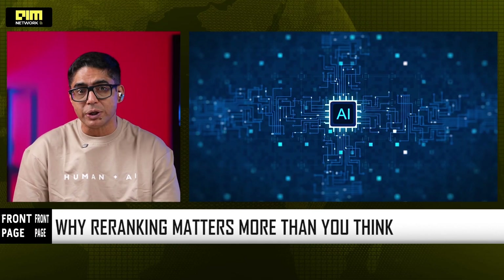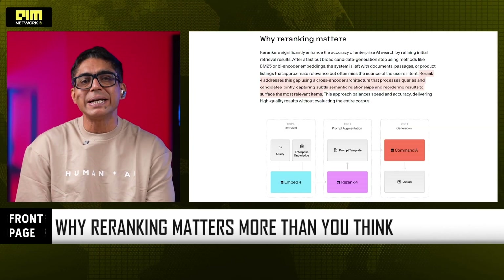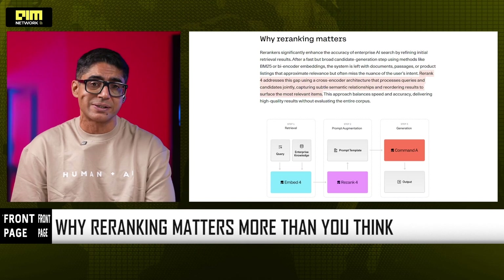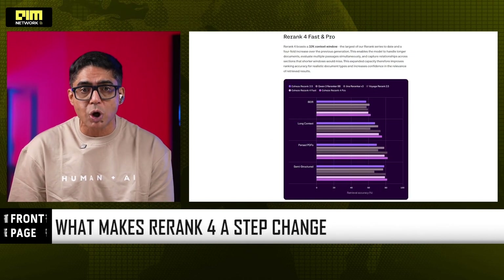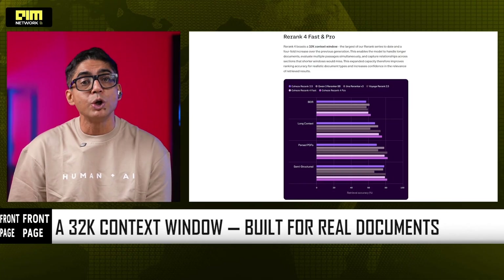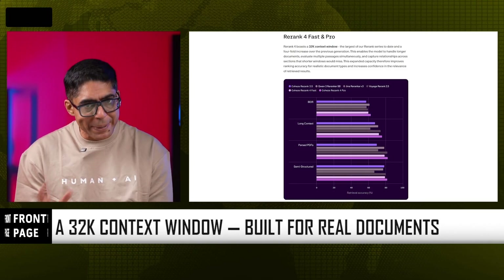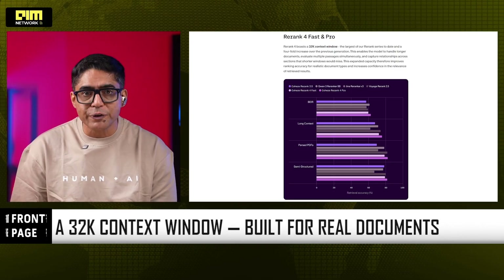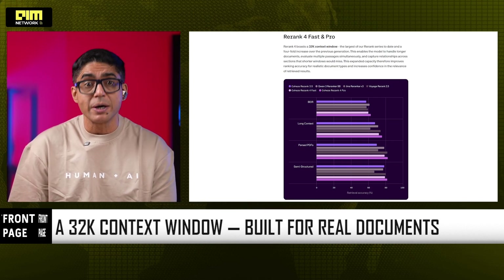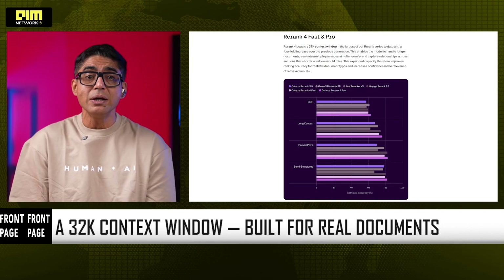Rerank 4 fixes the weakest link in the stack using a cross-encoder architecture, which means it evaluates the query and candidate documents together, capturing subtle semantic intent and reordering results with far higher precision than bi-encoders or keyword-based systems. Rerank 4 introduces a 32,000 token context window — a four-times jump over Rerank 3.5. Enterprises don't work with tweets; they work with PDFs, filings, manuals, and contracts. Short context windows miss cross-section relationships. Longer windows mean higher confidence in ranking accuracy, so Rerank 4 can evaluate long financial reports, parsed PDFs across healthcare and biomedical domains, and semi-structured data mixed with metadata. This is ranking for real enterprise messiness, not benchmarks alone.